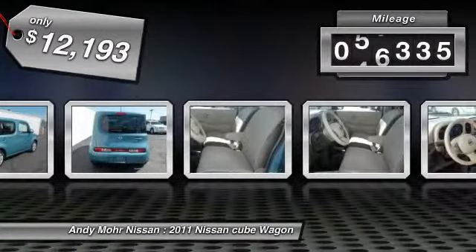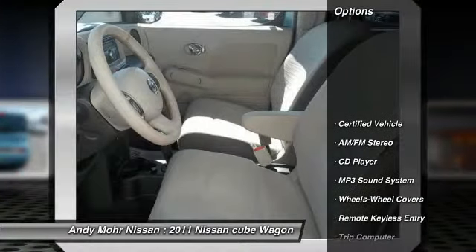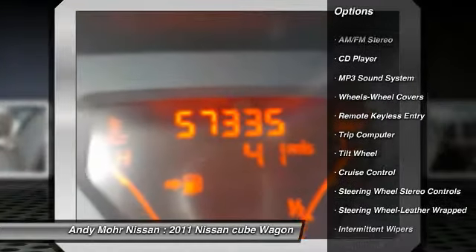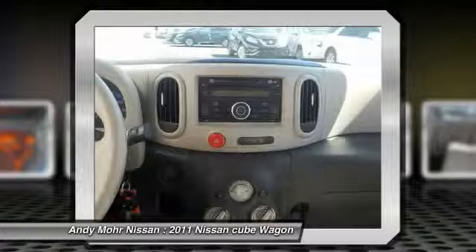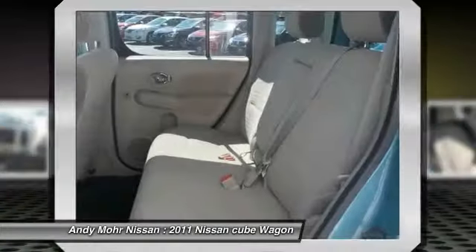This vehicle has less than 60,000 miles. Here are some of this vehicle's great options: air conditioning, front, power steering, cruise control, AM-FM stereo radio, rear defrost, MP3 playback stereo, trip computer, CD player, power windows, power door locks.